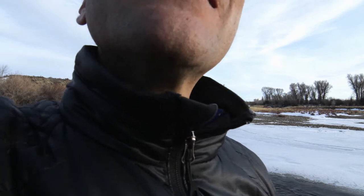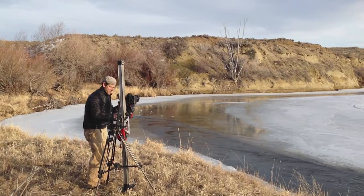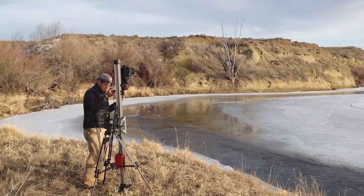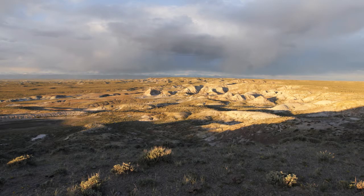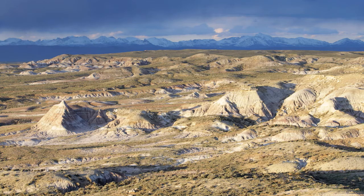My name is Eric Leiner. I'm a cinematographer and producer at the Cornell Lab of Ornithology. I've been lucky enough to film in incredible locations around the world, and the sagebrush steppe is as diverse and wild and vast a habitat as any that exists on the planet.